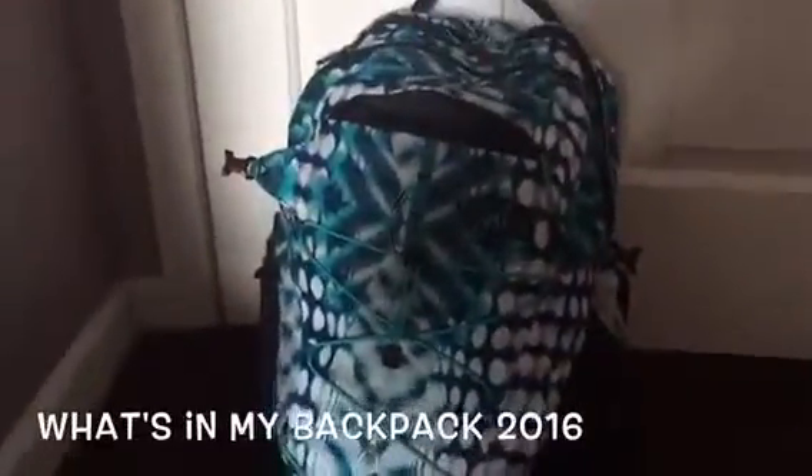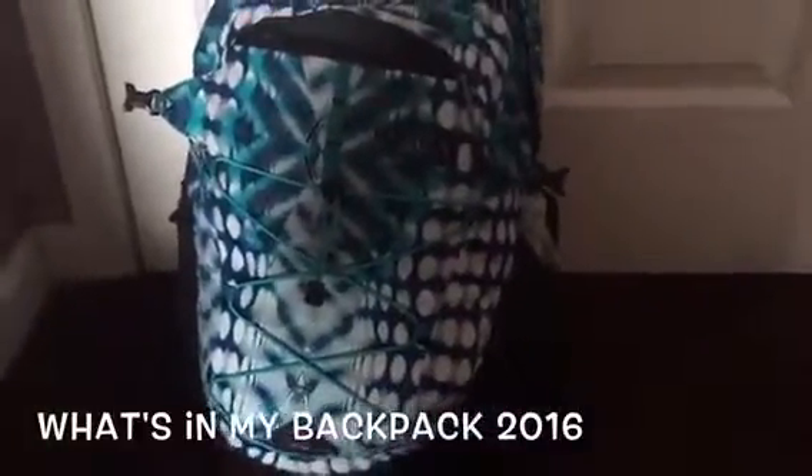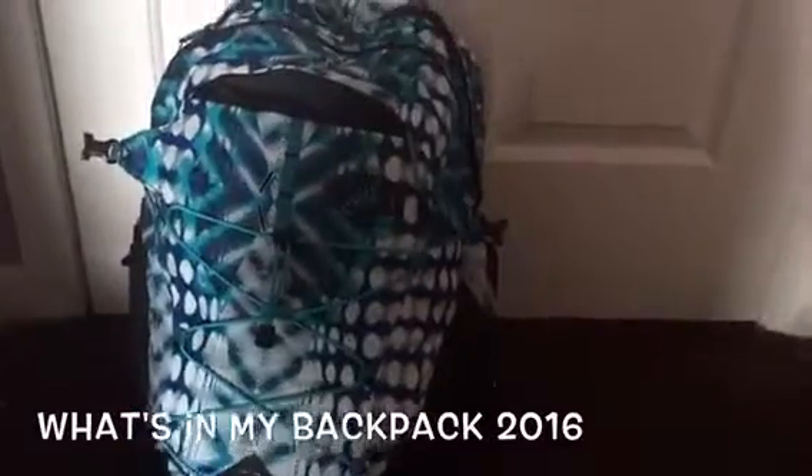This is my North Face backpack. I got this about a month ago — it's just the basic North Face backpack with a blue design. I'm going to get into the first little front pocket.